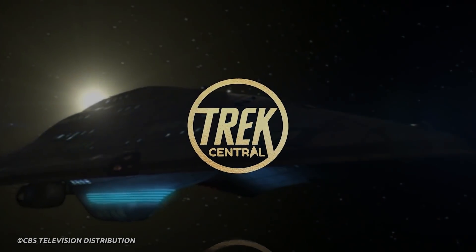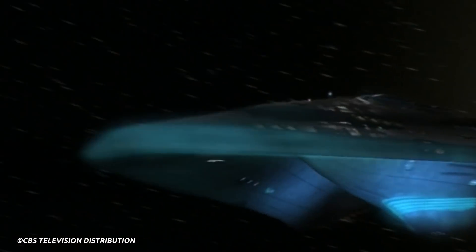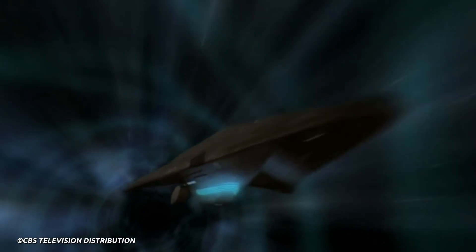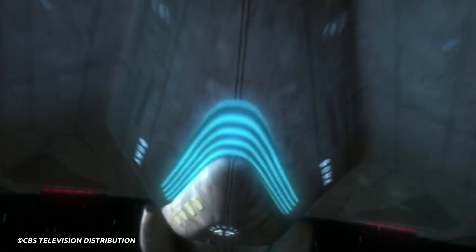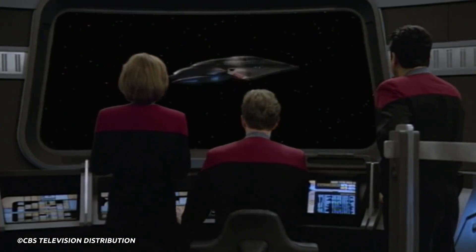The USS Dauntless, the fake Starfleet ship from the Federation, has always been an interesting starship. But has Starfleet finally managed to reproduce the ship? The mid-season finale for Star Trek Prodigy Season 1 seems to suggest so, but Janeway's new command ship might be more mysterious than we first thought. Let's jump in and explore more.